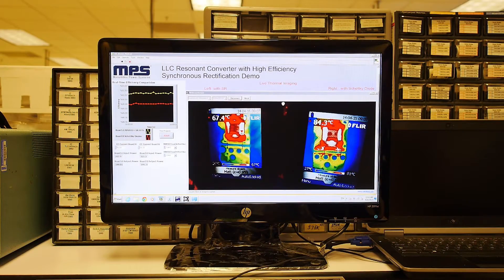Let's take a look at the efficiency and thermal imaging. The graph on the left shows the real-time efficiency comparison of both 240-watt boards at low line. The SR controller board efficiency is 91.3%, about 1.3% higher than the Schottky diode board. Looking at the infrared images focused on the rectifiers, it can be seen that the SR controller board FETs on the left are about 16 degrees C cooler than the Schottky rectifying diodes on the right.